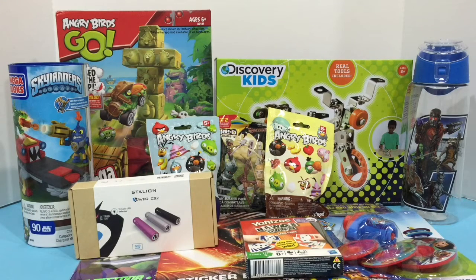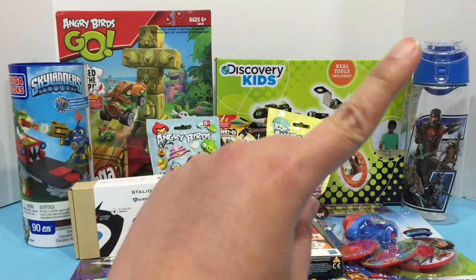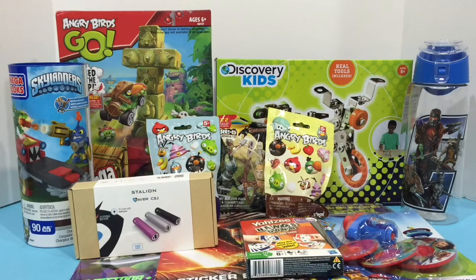Hi, it's time for us to show you a closer look of our 1,000 subscriber giveaway boy prize. If you want to check a closer look of our girl prize, we have the link on this button here — it will take you to our video, and we also put the link on the description below. So for our boy prize, we are giving away the following items.